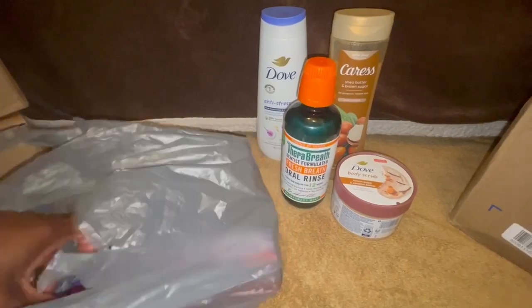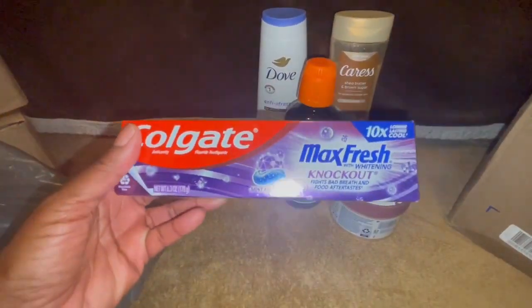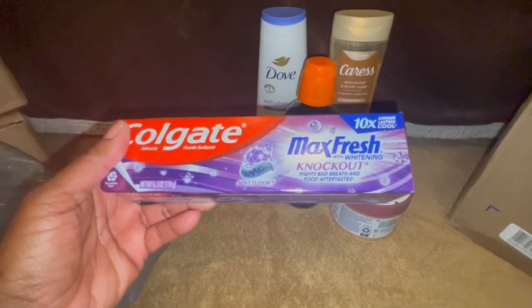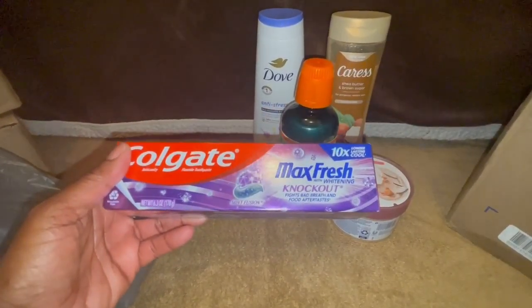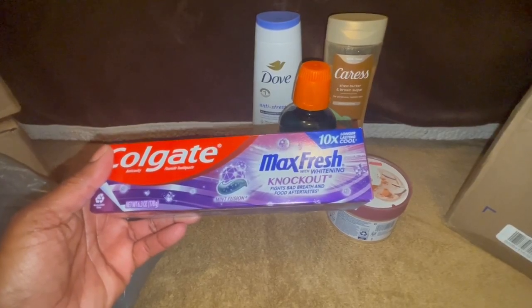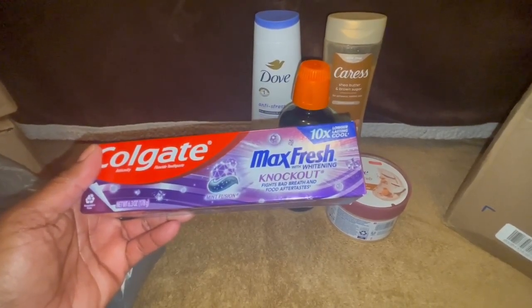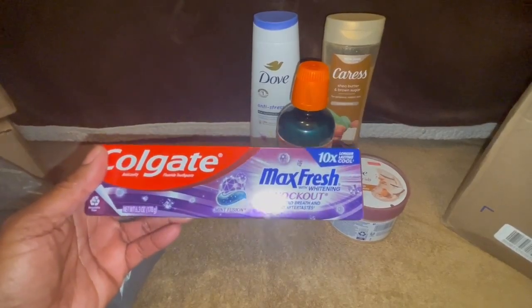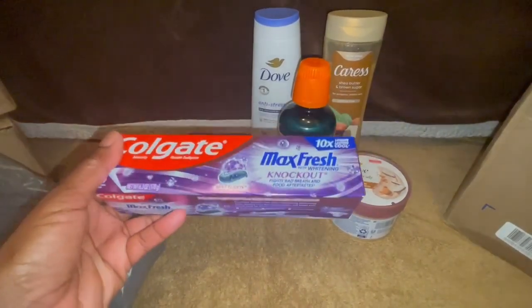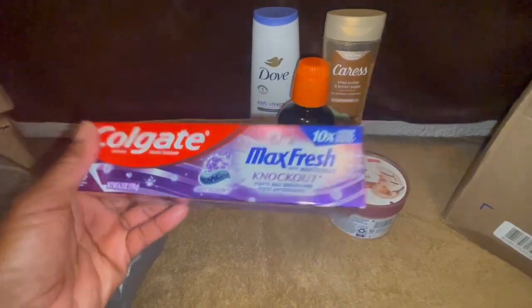I did pick up my Colgate Max Fresh Knockout. And speaking of Max, today is my baby boy's birthday — my puppy. Well, he's not a puppy — he turned five today. But this is my favorite one, the Mint Fusion, so I got that one.